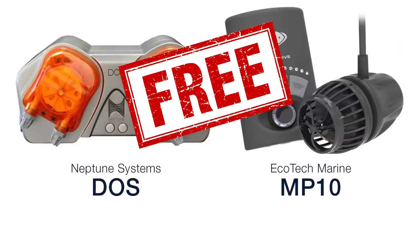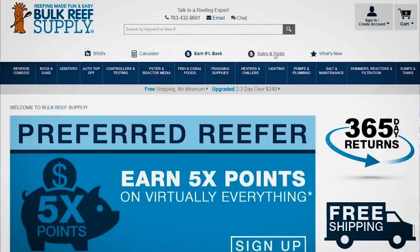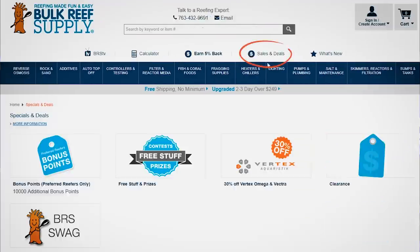In the spirit of our sponsors' generosity, we're giving away a Neptune Dose as well as a Vortec MP10 this week — hit the link in the lower left or head to the site, click on specials and deals, then free stuff to sign up. If you value what we're doing here, give us a quick thumbs up, and if you want to see the results of this, hit that subscribe button. See you next week with another episode of BRStv.